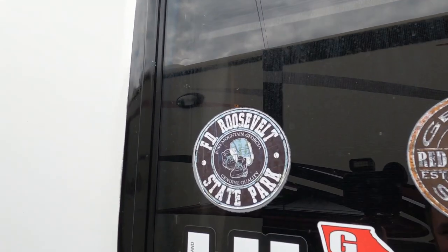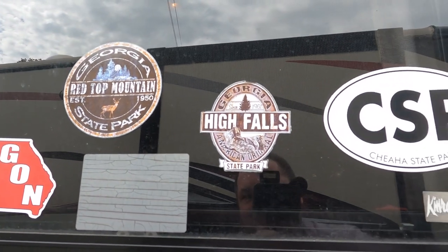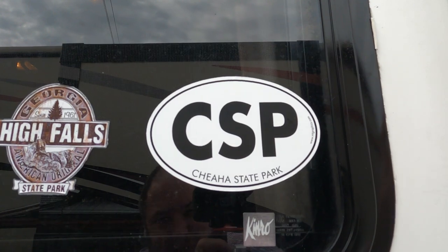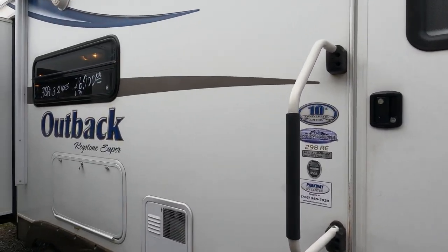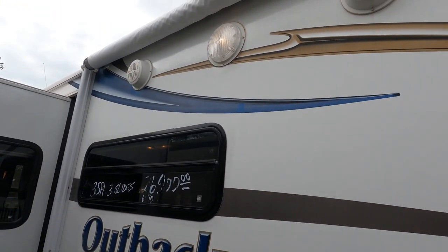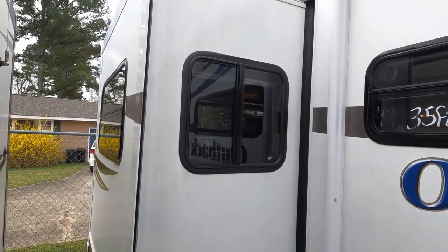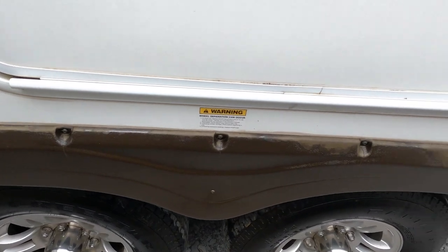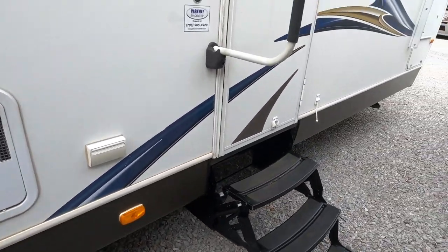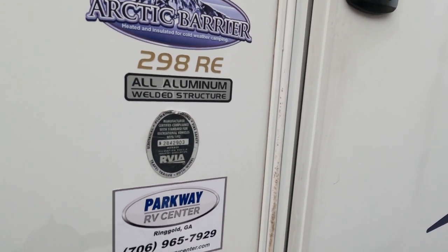This camper is definitely from Georgia — you can see state park stickers including Pine Mountain and Red Top. And of course it can't be from Georgia without a Georgia Outdoor News sticker, which is a fishing and hunting outdoor magazine. It's got some outside speakers and scare lights — everything looks good. There's a small spot in the fender flare you could probably touch up with a rattle can of matching spray paint. It's got an all-aluminum welded structure.